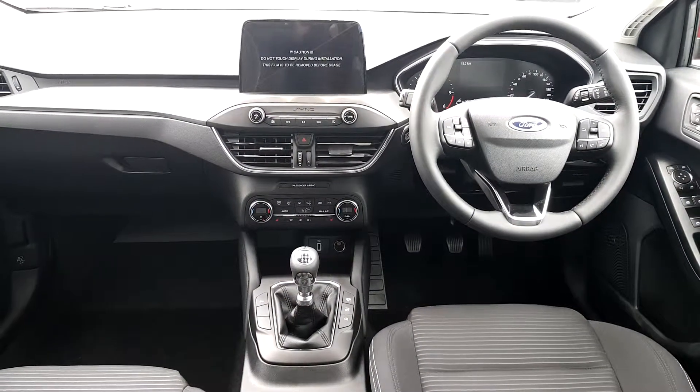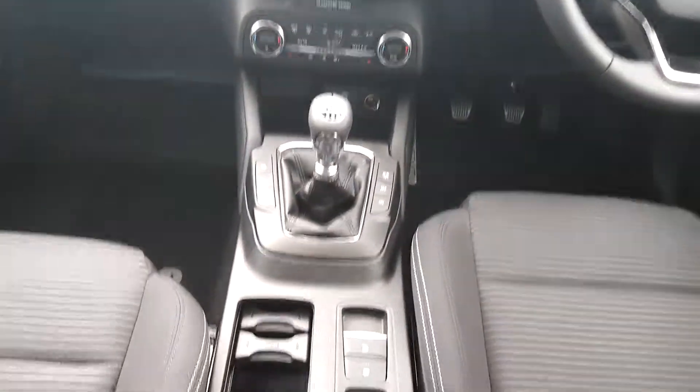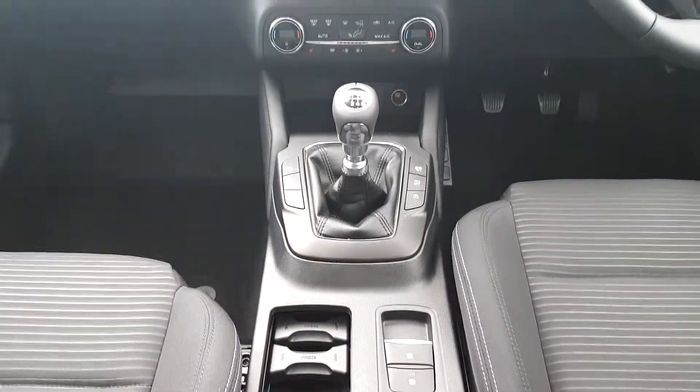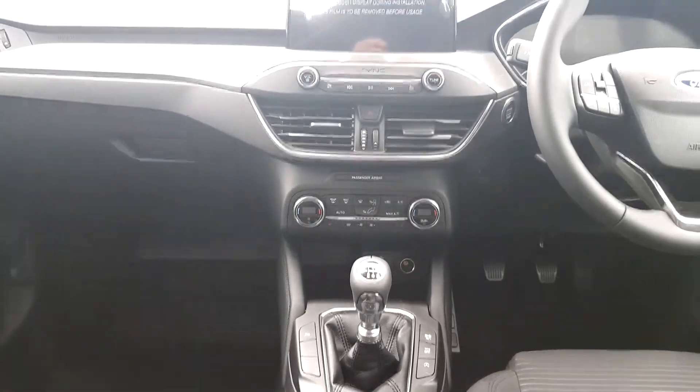Bluetooth mobile phone controls, cruise control and automatic lights, electronic paddle handbrake with auto hold, USB and power point, dual control aircon and climate control, and front heated seats.